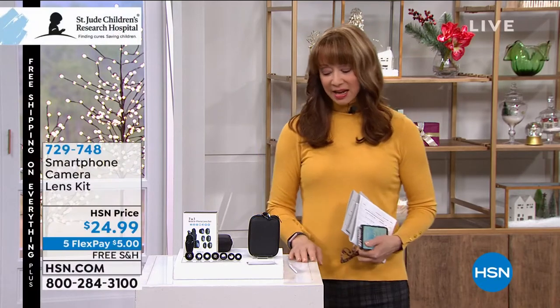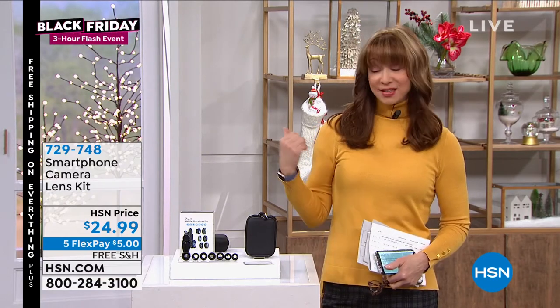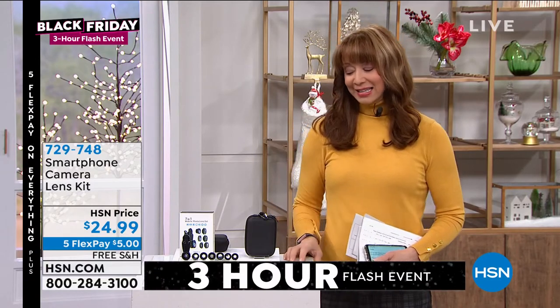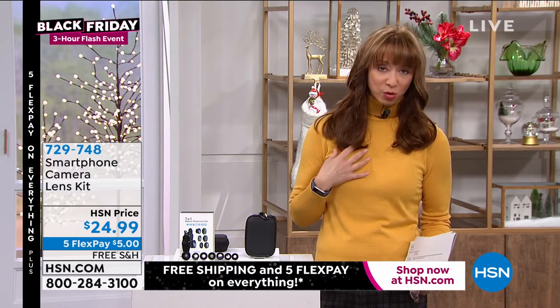Happy Thanksgiving! Even if you didn't get to see your family and friends in person, you were probably connecting in a number of different ways. I was actually FaceTiming with my niece Lexi on the set right before I went on the air, and there's never been a time in history where photos are more powerful or important to us.